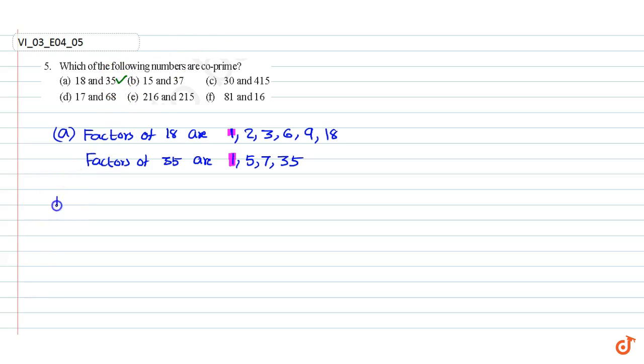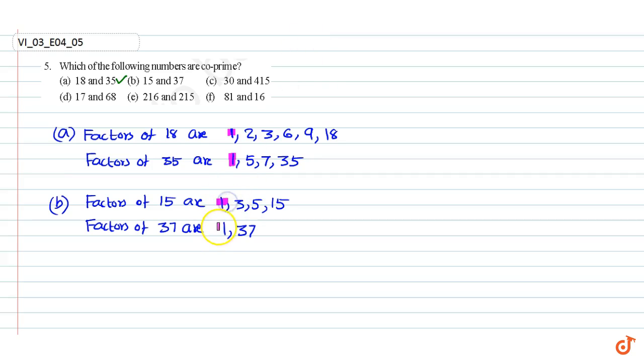Part B. Factors of 15 are 1, 3, 5, and 15. Factors of 37 are 1 and 37. So the common factors are just 1. Since 15 and 37 have only one common factor, that is 1, the numbers are co-primes.